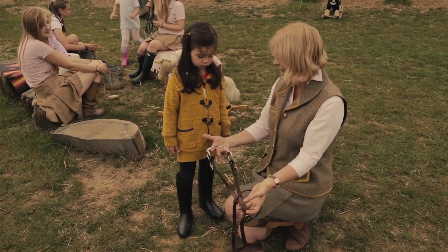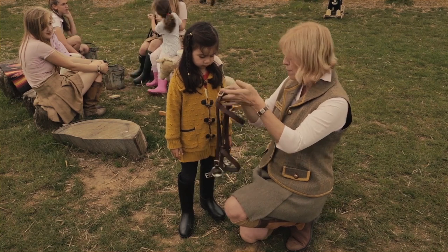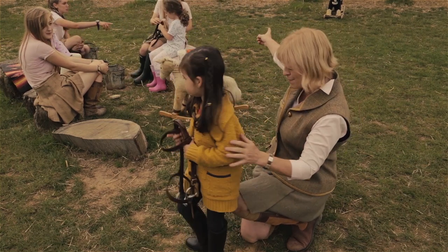You've got all the grass off of here — good girl. That's perfect. You can go and put that back on Muffin's peg now.